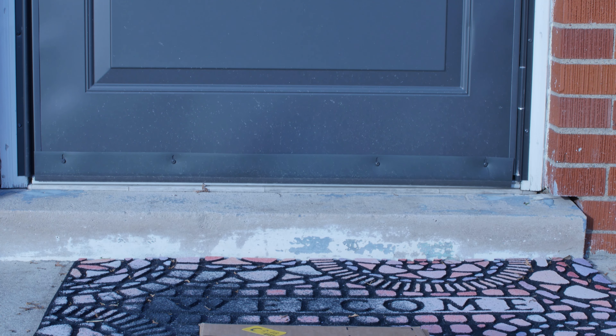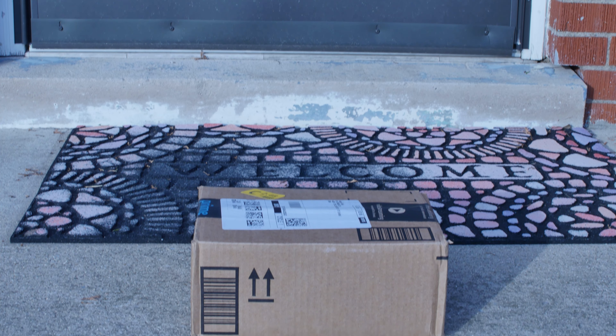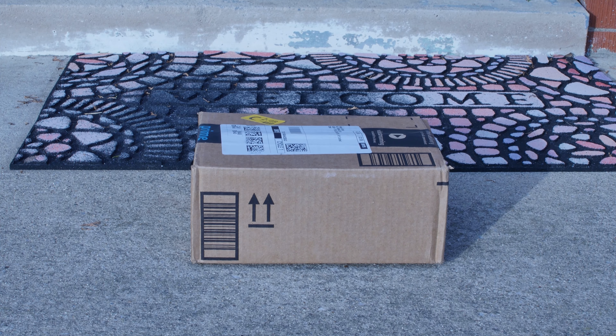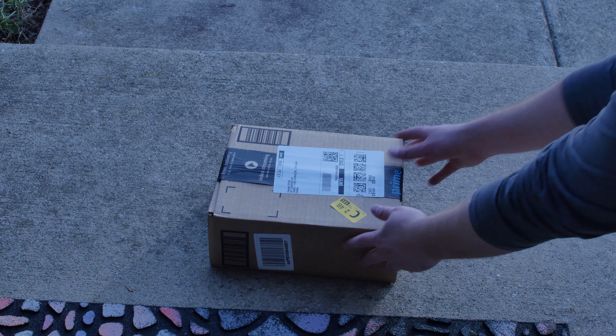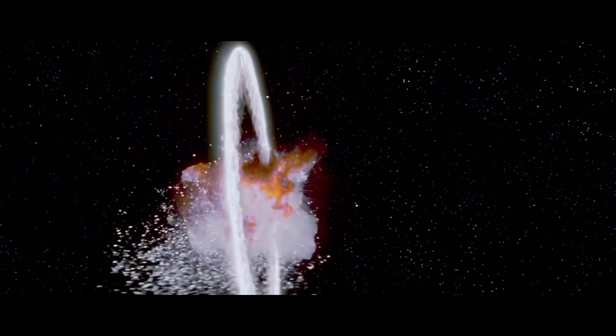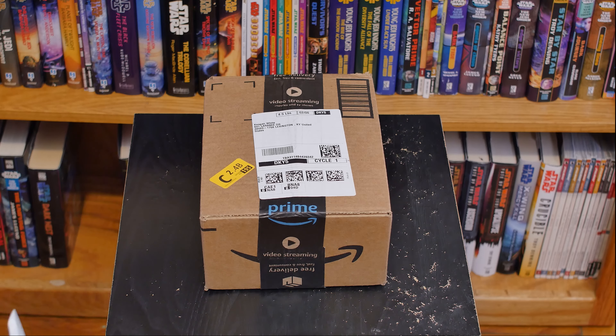I've been looking forwards to this. Today, we have something really special to unbox. What's in the box? Within the contents of this box is a brand new 1,000 page Star Wars Expanded Universe novel. Let's dive right in.